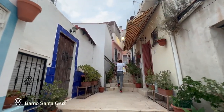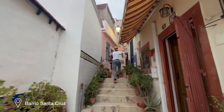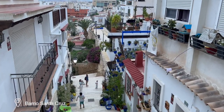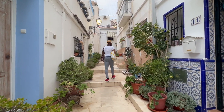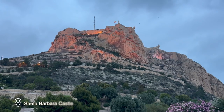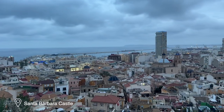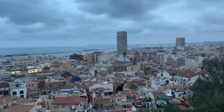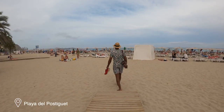The Barrio de la Santa Cruz is a historic neighborhood, also known as the Old Town, which is a maze of narrow, picturesque streets lined with whitewashed houses adorned with colorful flowers. The Santa Barbara Castle is a medieval fortress that provides panoramic views of Alicante and the surrounding coastline. And the Postiguet Beach is located right at the heart of the city.